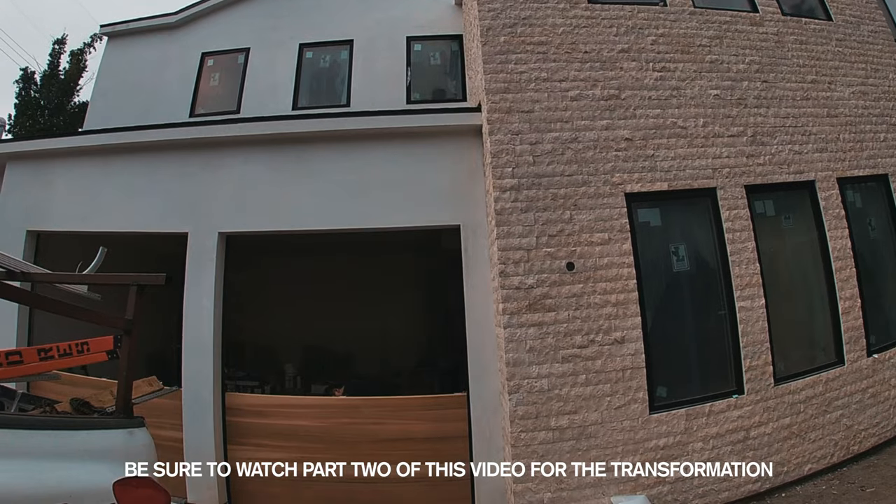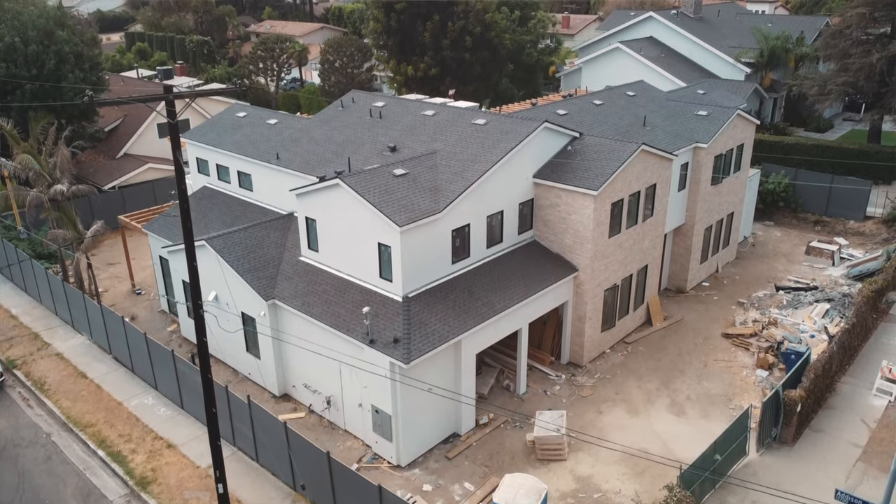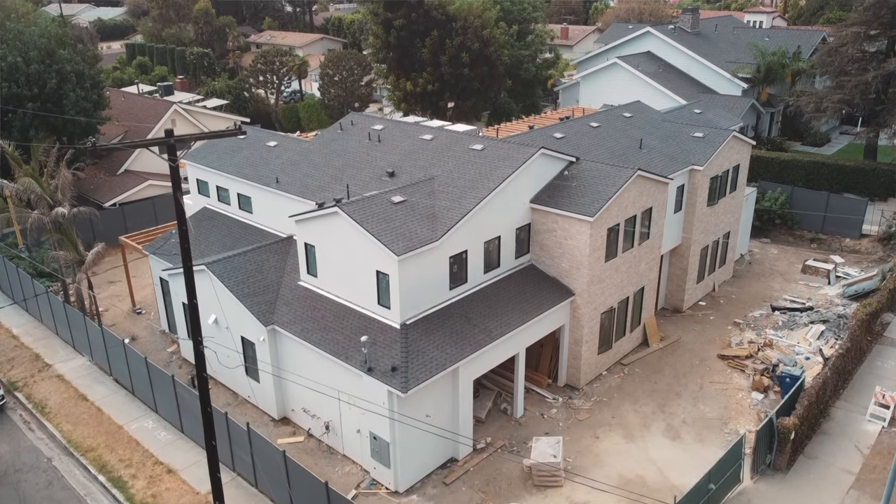We also have our garage door being installed today, which means the house will be officially locked up. This is great news because that means I can start tearing down the fences around the property and start working on the hardscape that encases it.